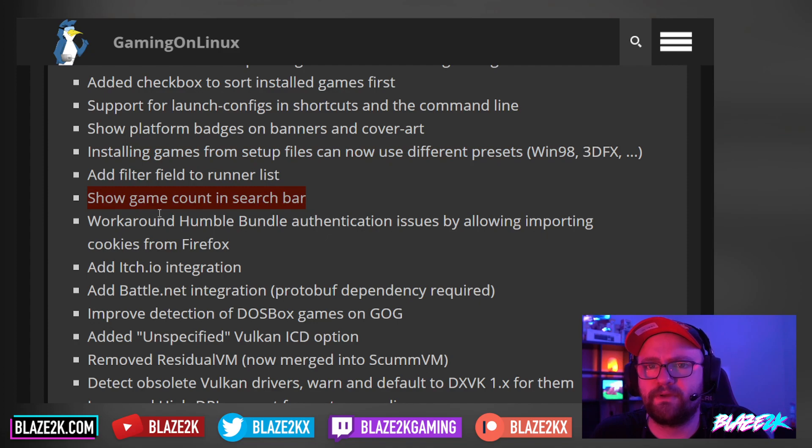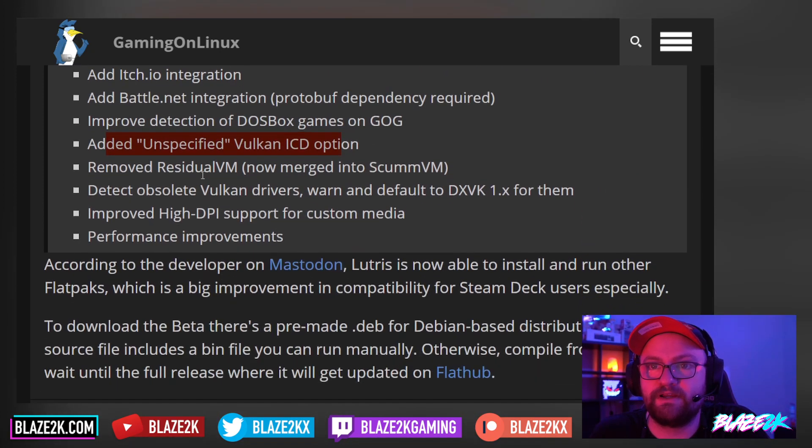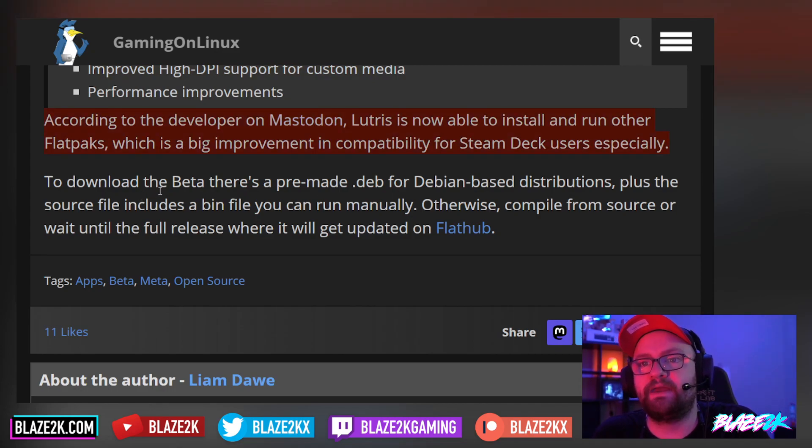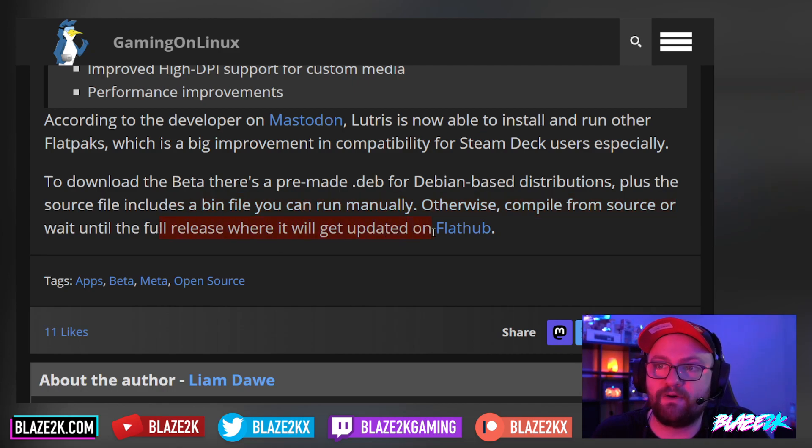Install games from setup files can now use different presets like Win98, 3dfx, etc. Added filter field to runner list. Show game count in search bar. Work around Humble Bundle authentication issues by allowing importing cookies from Firefox. Added itch.io integration and Battle.net integration. Improved detection of DOSBox games and GOG. Added unspecified Vulkan ICD option. Removed ResidualVM, now merged with ScummVM. Detect obsolete Vulkan drivers and warn. Improved high DPI support for custom media and performance improvements.